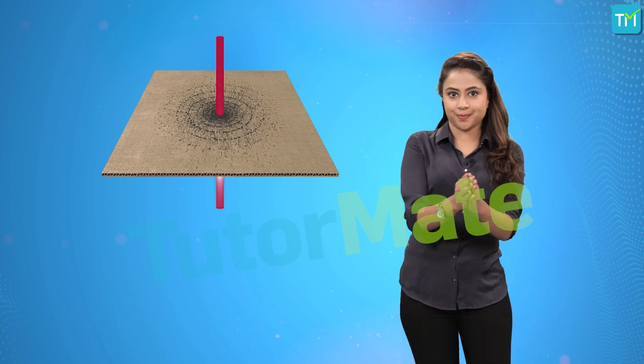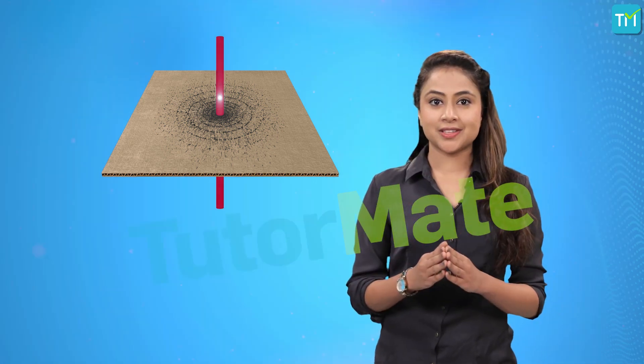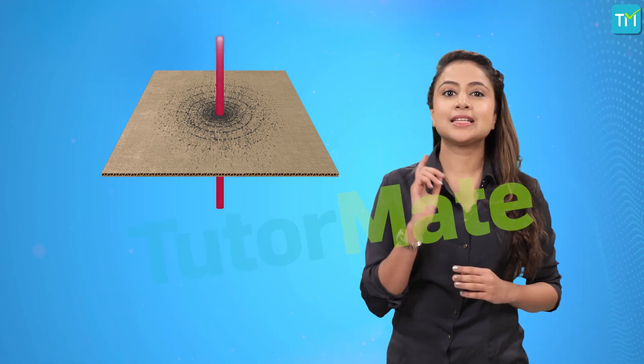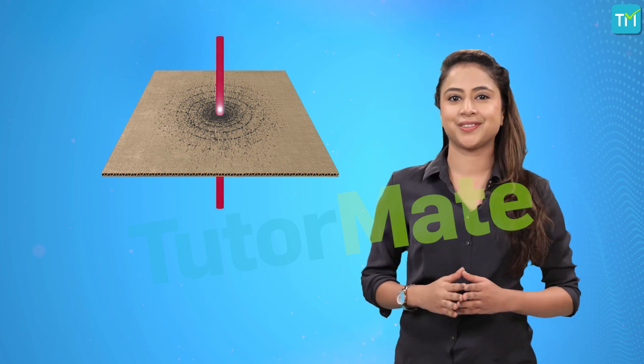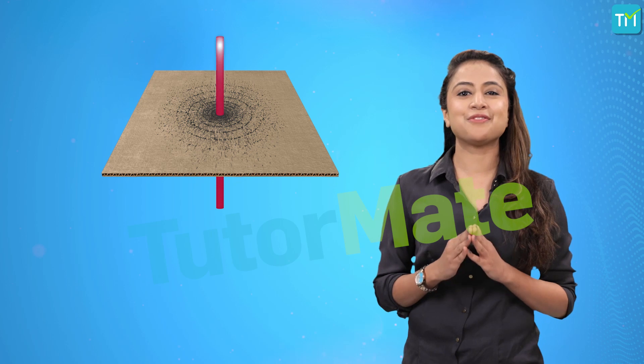But these magnetic field lines also have a direction that depends on the direction of the current flowing through the conductor. And this can be found out by the right-hand thumb rule.